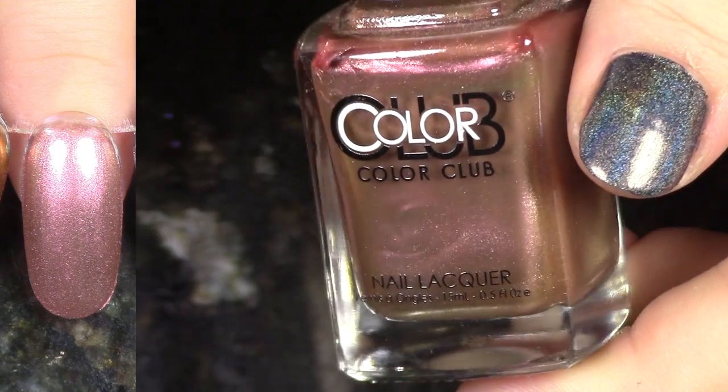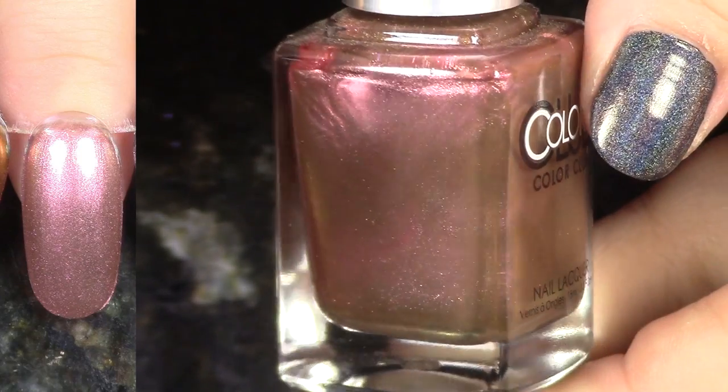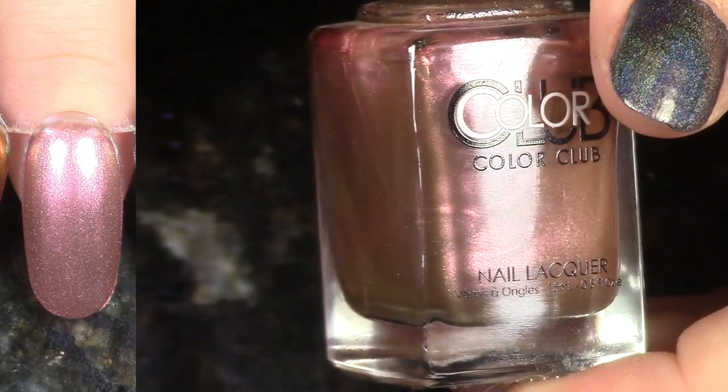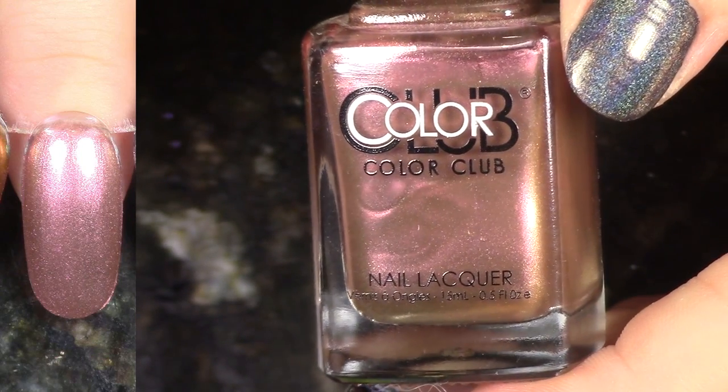This is Sorry Not Sorry from the Oil Slick collection. Originally I was thinking I was going to de-stash this because it doesn't have the best shift, and it's also definitely a three-coater unless you wear this over black, but I just can't help myself. I'm looking at it here on the nail wheel, and last minute decision, I'm going to change my mind and keep this one.